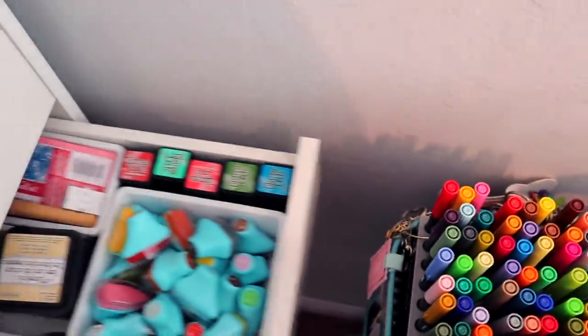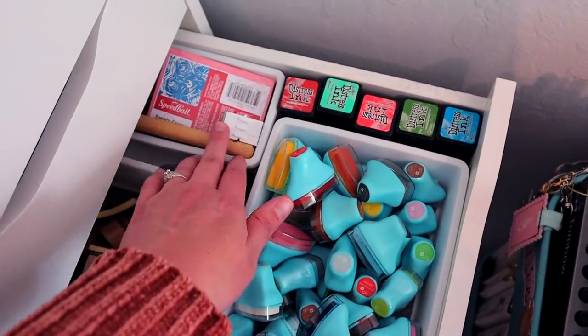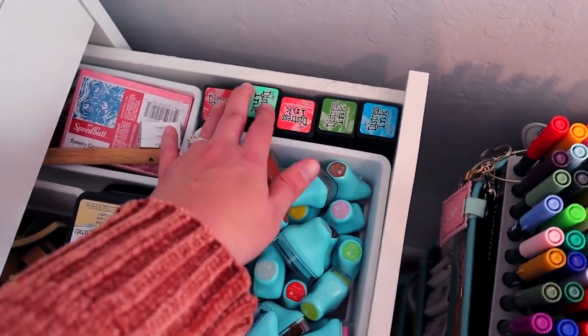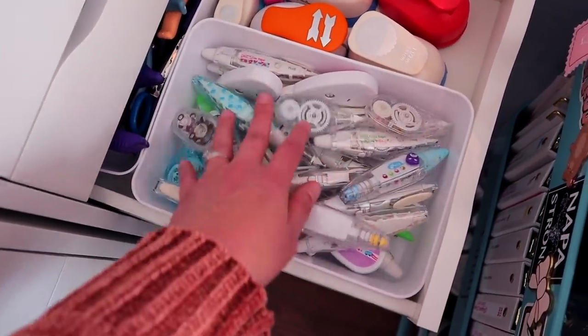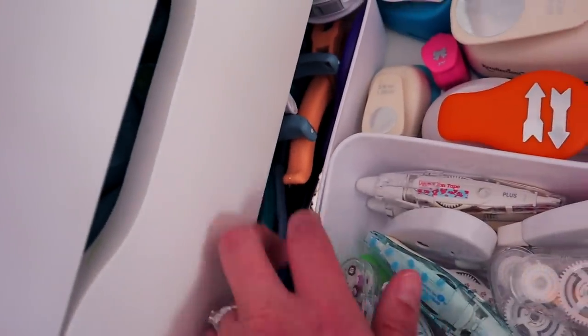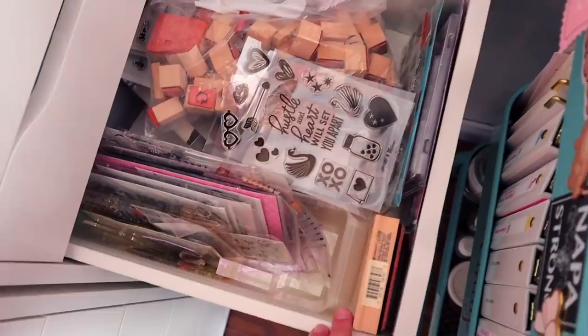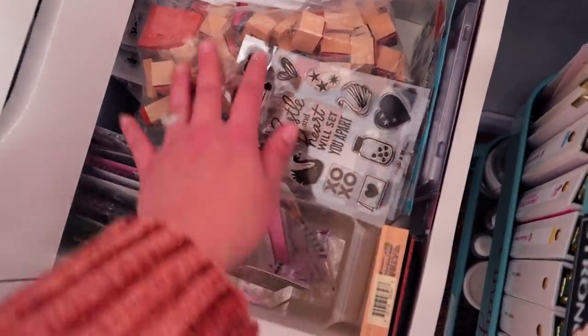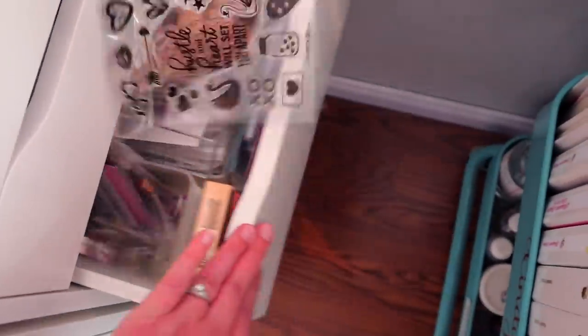The next drawer has my inks for stamping — chalk inks, distress inks, all those things — plus my little edger things and the stuff I can use to make homemade carved stamps, something I used to do a lot. In the next drawer I have some miscellaneous crafty things: little tape runners with patterns, a bunch of punches and scissors with different edges, and other things like that. This drawer is my hot mess of stamps and stencils — a whole bunch of different stamps and stencils. As you can tell it's not very organized because I really don't care much for stamping or stenciling.